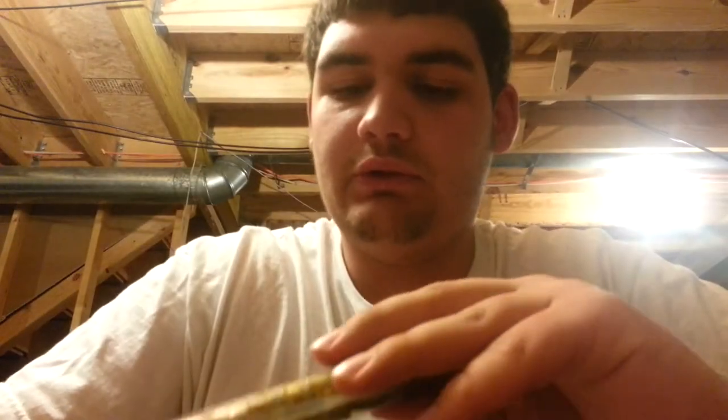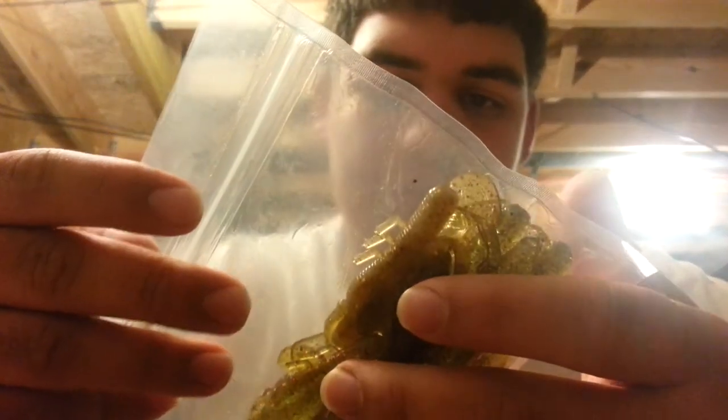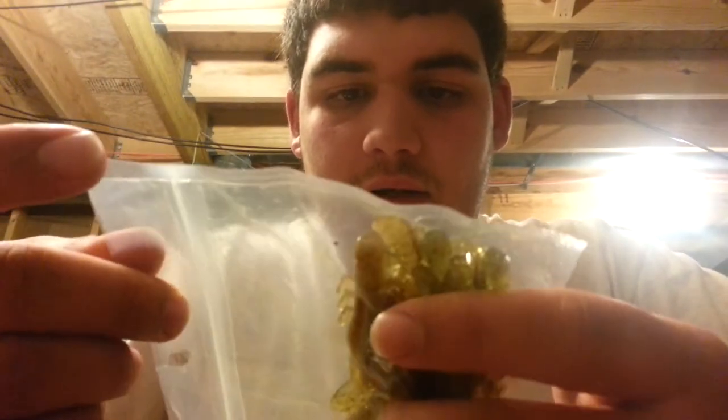I got a pack of his craws. He has three different craws — I cannot remember the names. I have one in Watermelon and Red Flake, and then one in like a Carolina Gold. I'm not sure if it's exactly Carolina Gold, but still a very good color. This one is the gold one, and that one is the Watermelon Red.